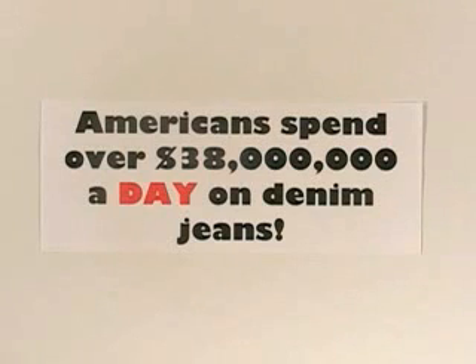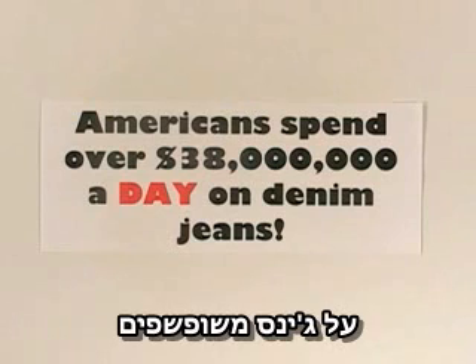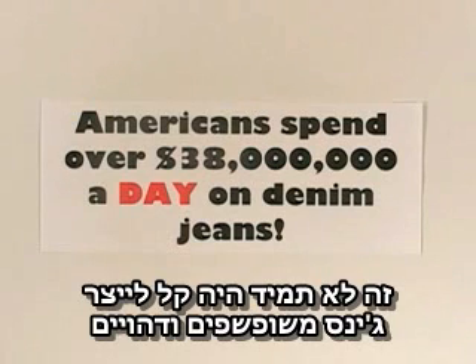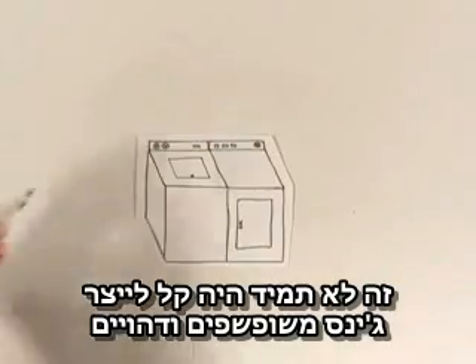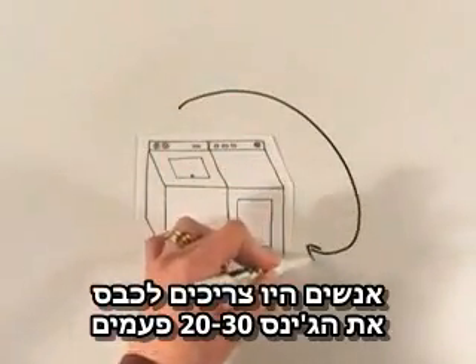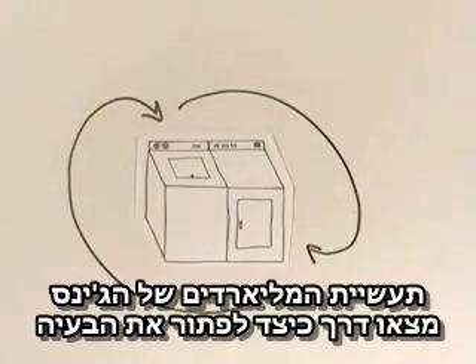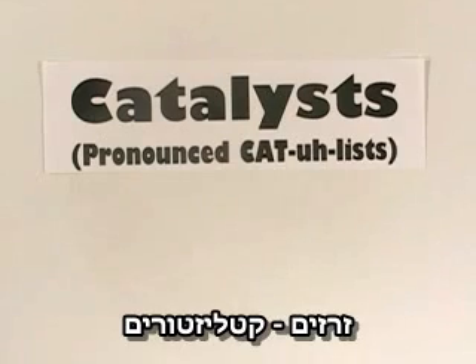You're not alone. Americans spend over $38 million a day on denim jeans. However, it wasn't always this easy to buy already worn-in and faded-out jeans. People used to have to wash their jeans 20 or 30 times to soften and lighten them up. The billion-dollar blue jean industry has found a way to solve this problem with catalysts.